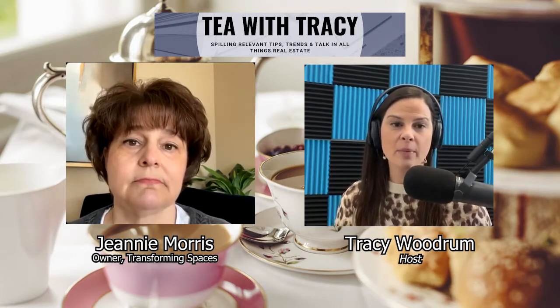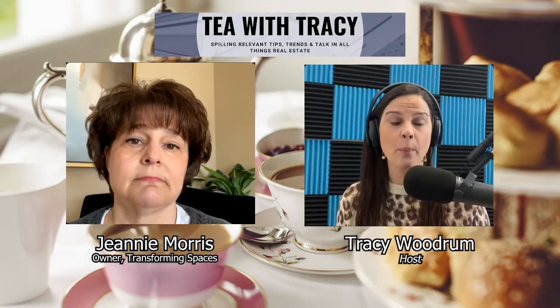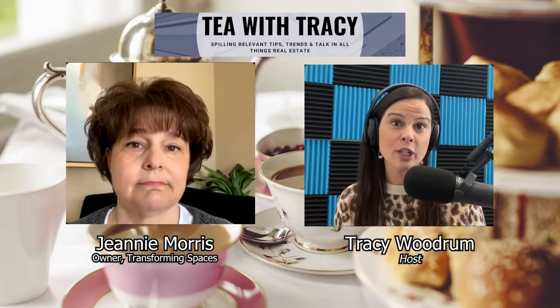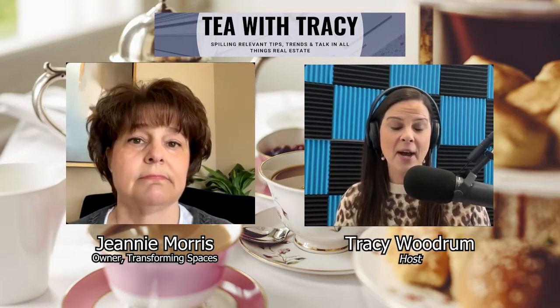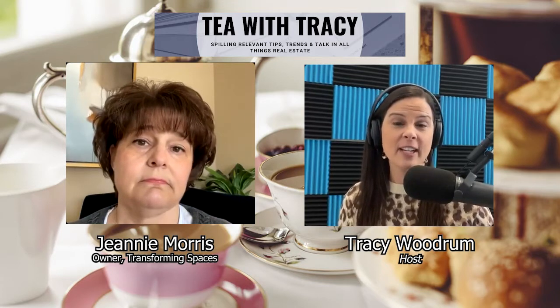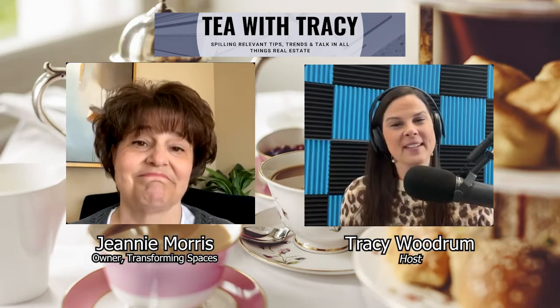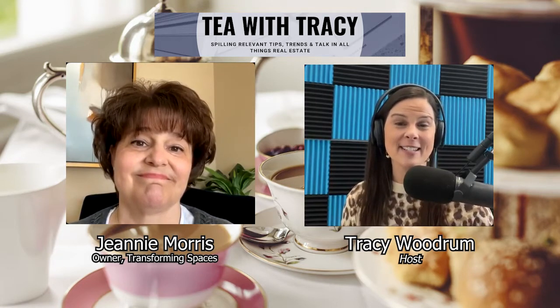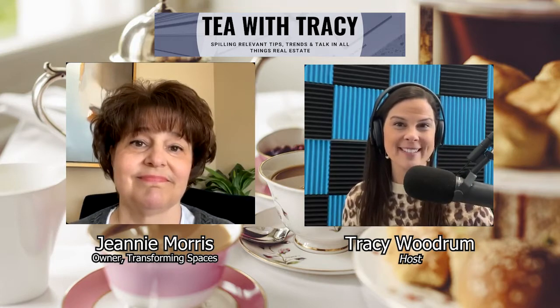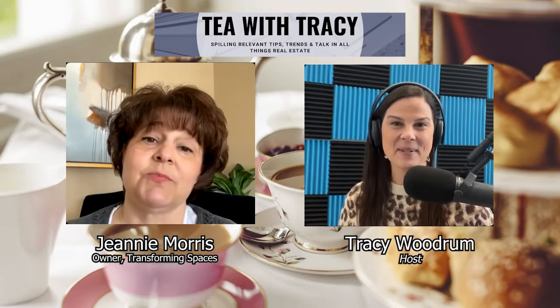Not everybody realizes it when they go into selling a home, but every home seller ends up with a to-do list — the things they could or should get done to the home prior to listing it. You know, there are things we live with as homeowners, and then you walk in as a buyer and you look at a home differently. Getting those things done and staging is all part of it. There's a reason why model homes are set up and staged the way they are — it's a proven technique that builders have been using.